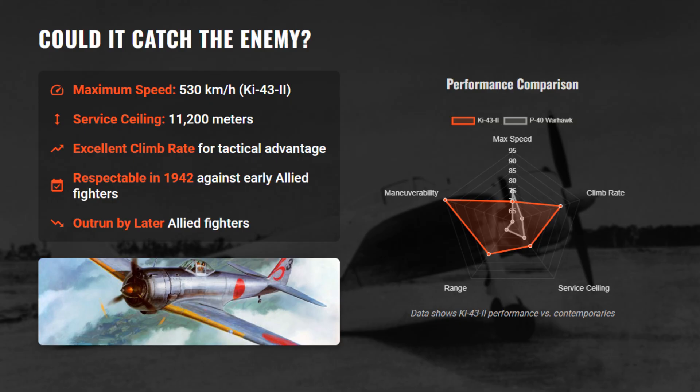Top speed varied by model, with later variants reaching about 530 km/h. It was adequate in 1942, but soon surpassed by faster Allied aircraft, though its speed advantage still allowed Japanese pilots to choose when to engage or disengage.